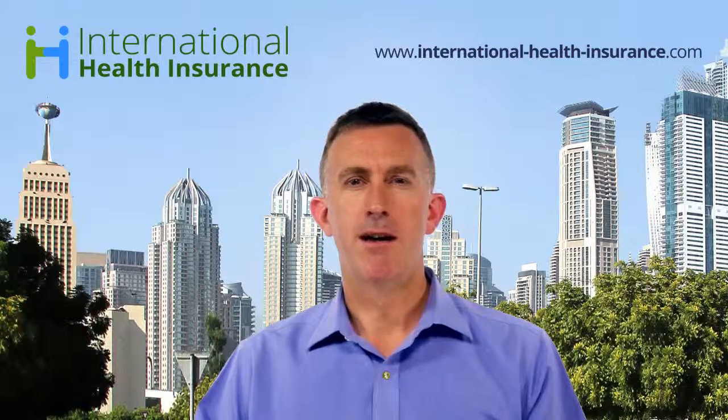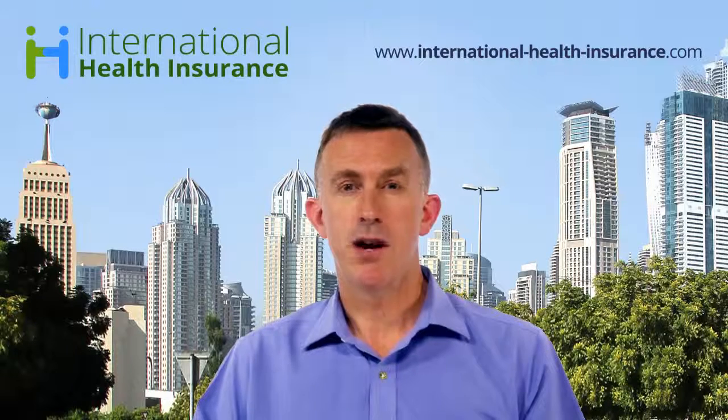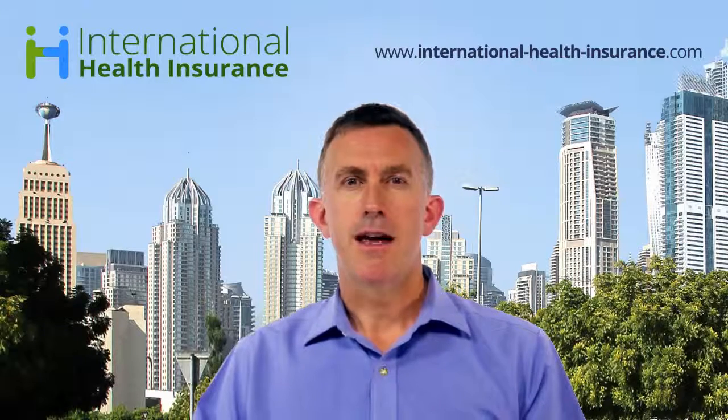Living and working abroad from your home country as an expat can be really exciting, both for you and your family. But making sure you've got the right healthcare insurance can be really important. You may be living in a country with a fairly sophisticated and developed healthcare system — for example Hong Kong, Singapore, or Dubai — but just accessing that system can be quite difficult and quite expensive.